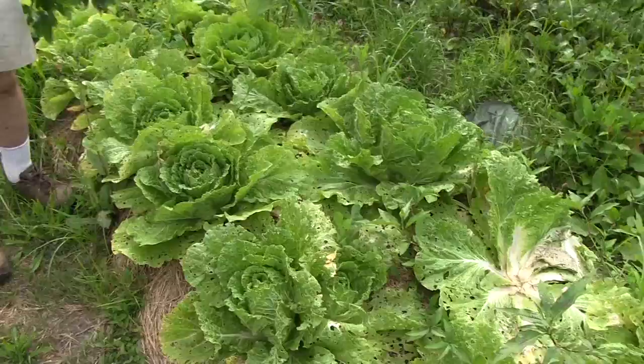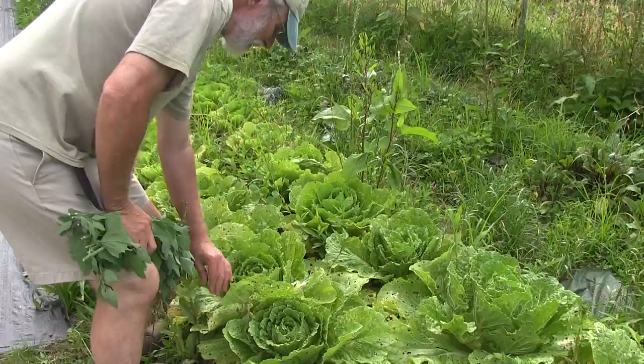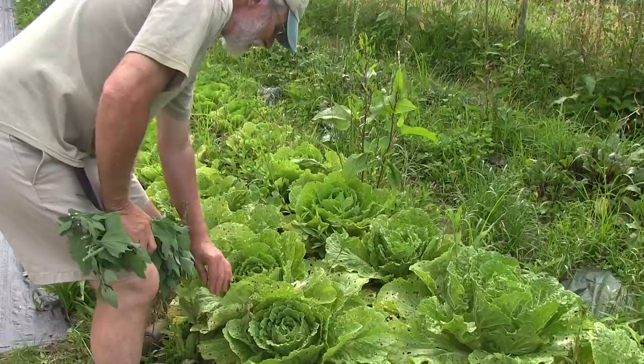We do have flea beetles in here, but early on the flea beetles were very minor. We just hit it again with the nematodes, so I'm hoping that will start to give us control again. Go ahead and look in — see if you can see something besides flea beetle damage and slug damage, because that's mostly what I see right now.